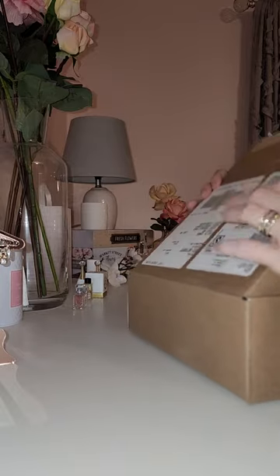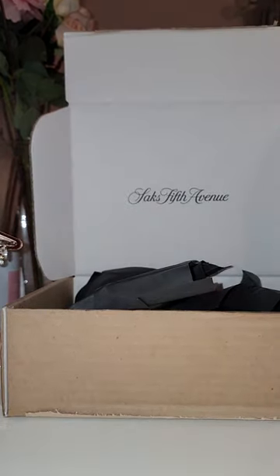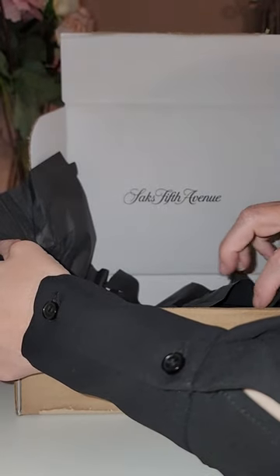I actually had to get this online because my Saks does not carry it, so I figured I would order it and unbox it with you guys.